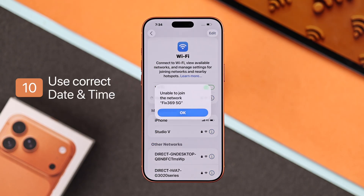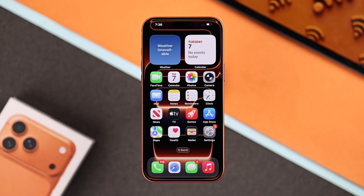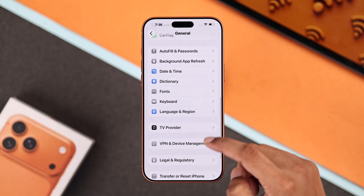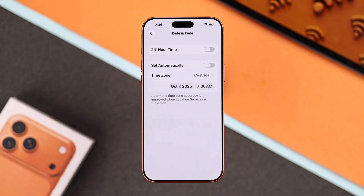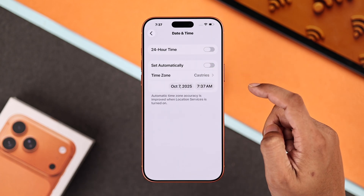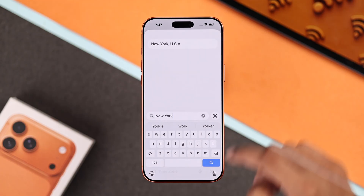But if none of the Wi-Fi networks still connect, this may be caused by wrong date or time. Let's check that by opening Settings, going to General, scroll down, and open Date and Time. Make sure the date and time shows correctly, and also the time zone. In most cases, toggling on 'Set Automatically' should be enough. But if it still shows the wrong time and time zone, then you need to set it manually.